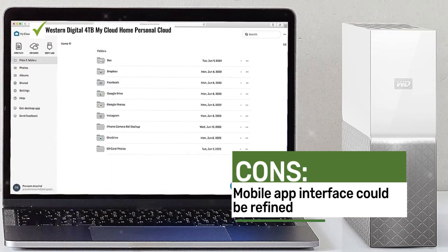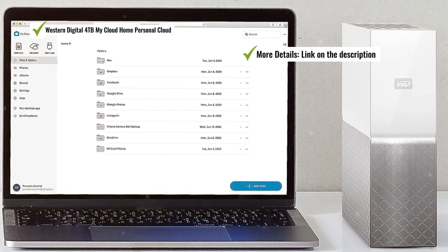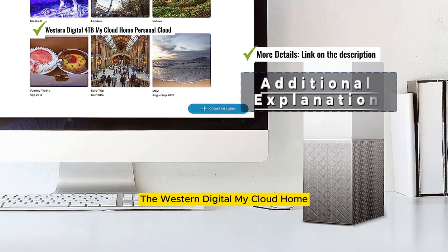Some users suggest refining the mobile app interface. The Western Digital My Cloud Home provides a personal cloud solution with 4TB storage capacity.